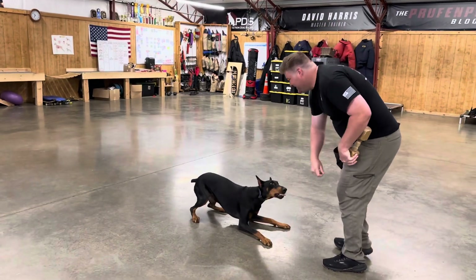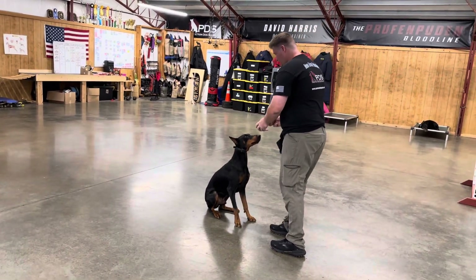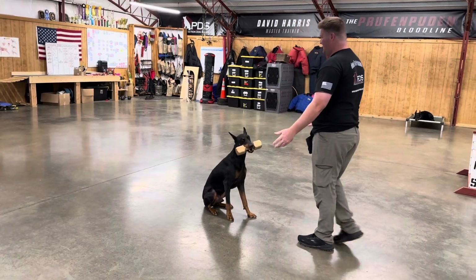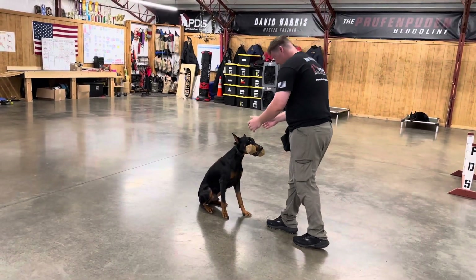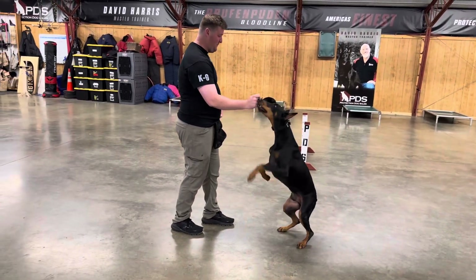It allows us now to work on non-traditional things like pick up a pen, pick up car keys — service tasks that will come in handy to whomever might purchase this amazing dog down the road.